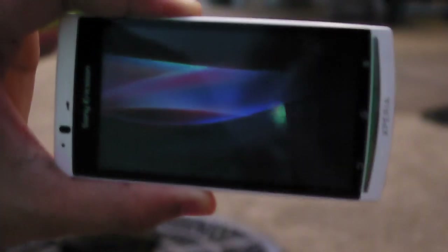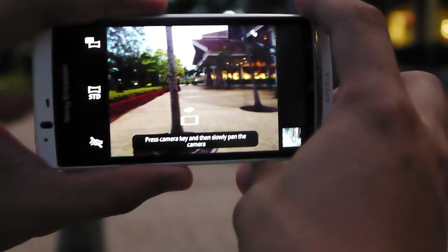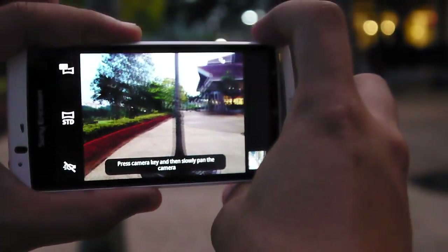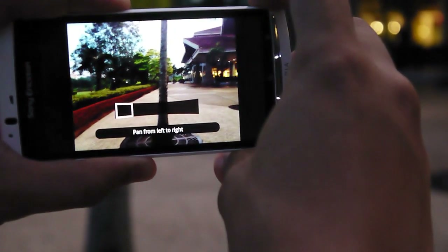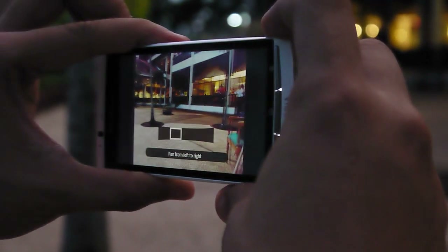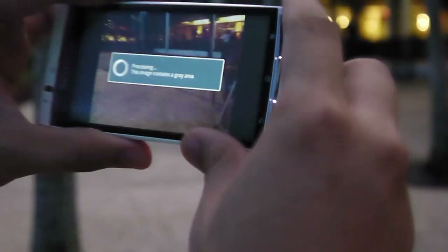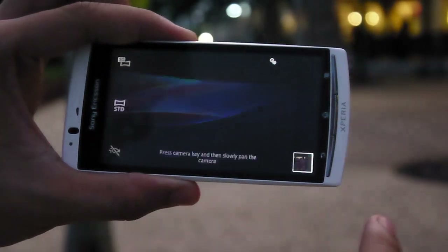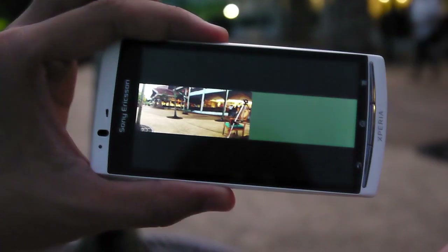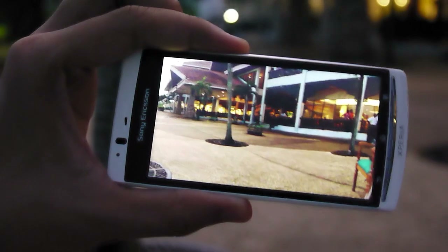It switches to 3D mode and to take a 3D picture you just sweep from left to right, like the Cyber-shot cameras do. Press capture and sweep across. After processing, here's the preview. We can't see the 3D effect on this screen — it only appears when plugged into a 3D-compatible TV — but you can view the panorama on the phone screen.